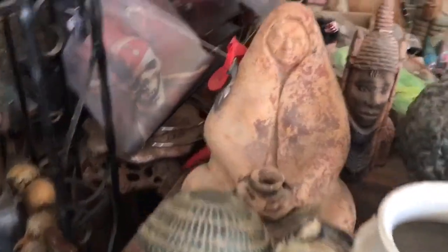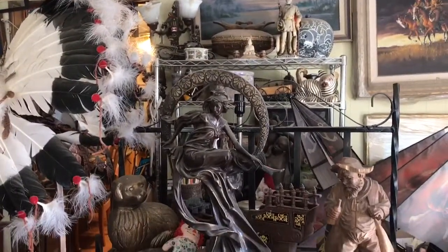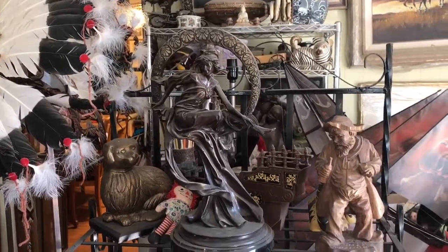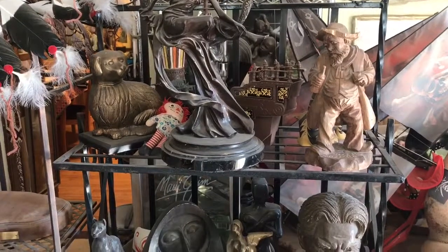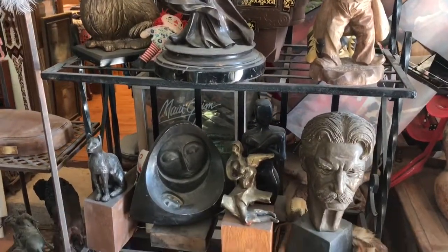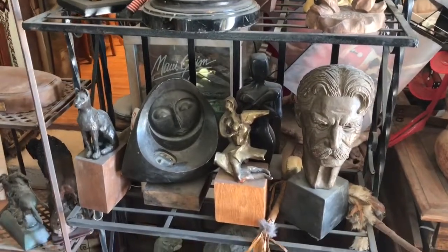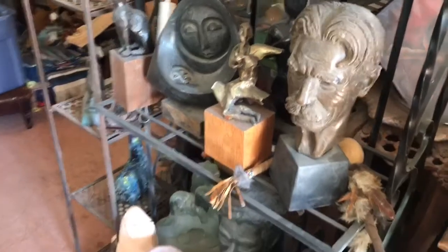We'll just scan some of the sculptures. You can hear Jim Cramer in the background, but we'll just scan some of these sculptures.